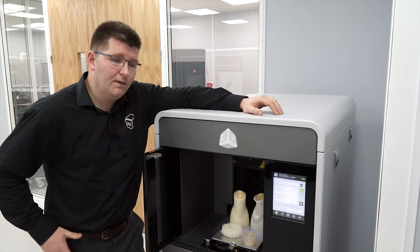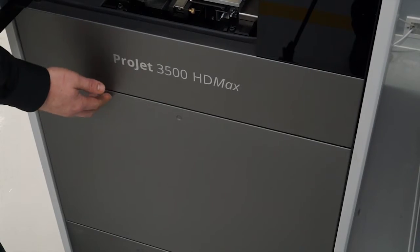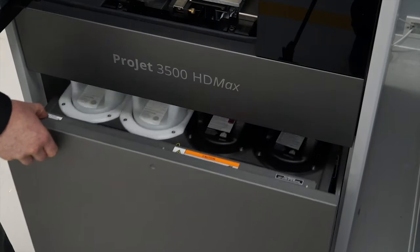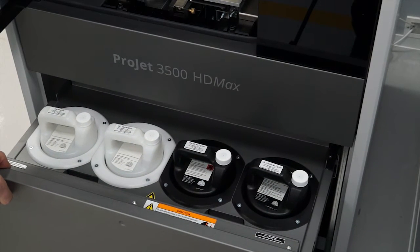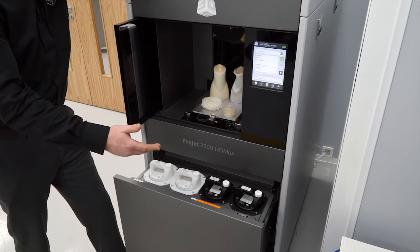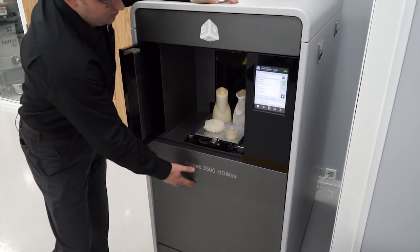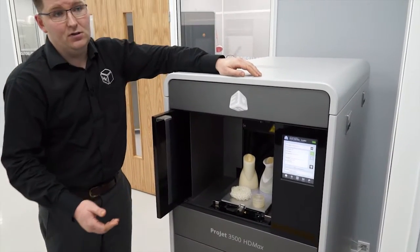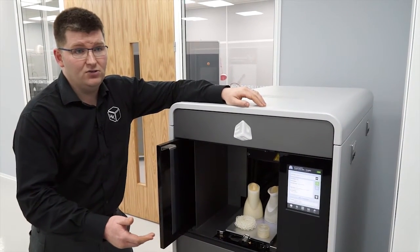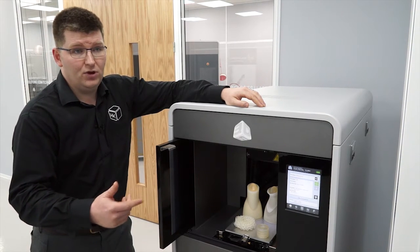And you mentioned the wax — where would we put the wax and the other materials? Certainly. So here we have the docking stations where we have both support and model material. We're currently running our popular crystal material in this machine. There are four material canisters — two model, two support — both two-kilo canisters.